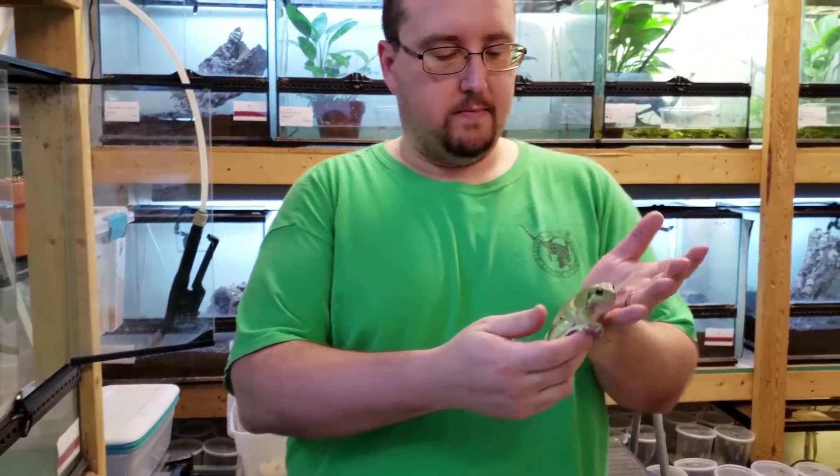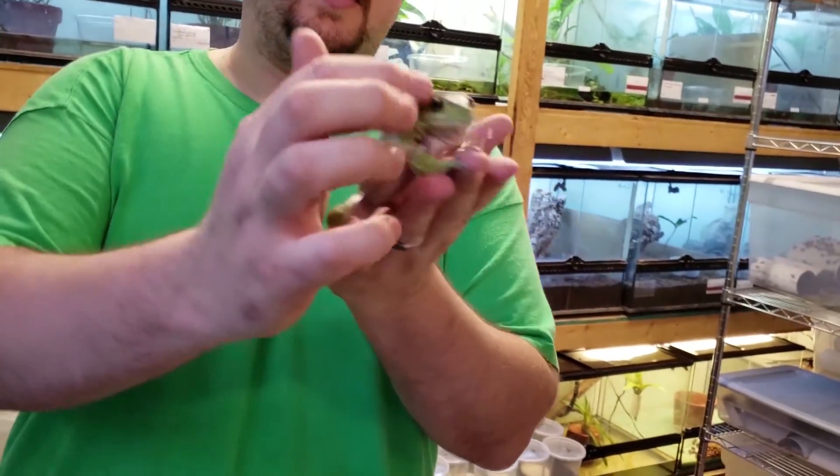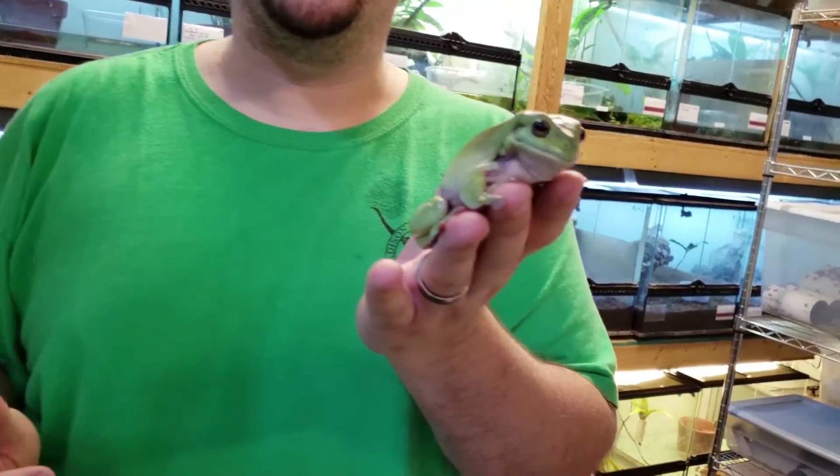When we sell these guys, offspring are about an inch long or so. It'll take a couple years to get up to this size or so. And then eventually you can see they start getting the big folds and stuff over their eyes and their head.